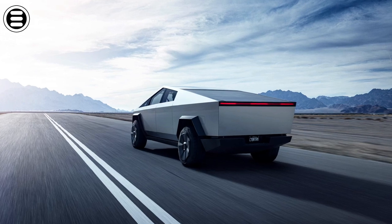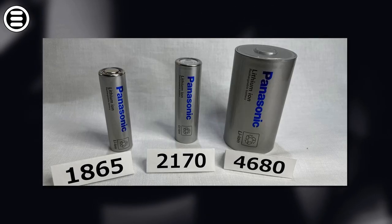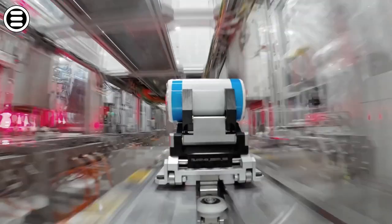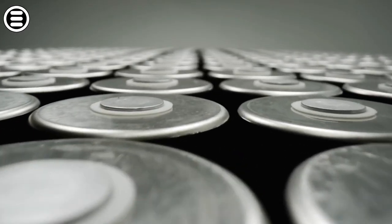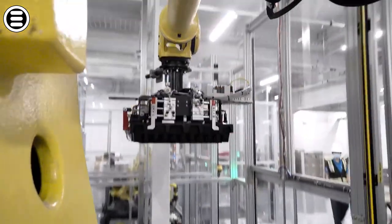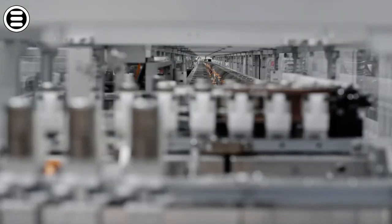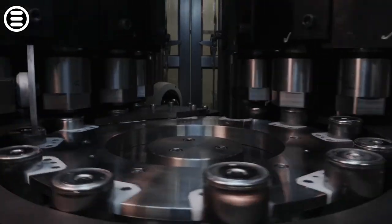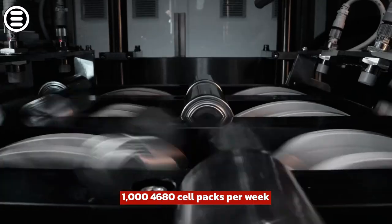The latest information about the Cybertruck indicates that the 100% electric pickup will be equipped with Tesla's famous 4680 battery cells. Although some fear that the production capacity of this type of battery won't be able to increase fast enough and that it will delay the release of the pickup even more, Elon Musk reassures that the 4680 cells should not be a limiting factor for the Cybertruck or anything else. He added that battery production is growing exponentially. In December, Tesla reached a production capacity of 1,000 4680 cell packs per week.